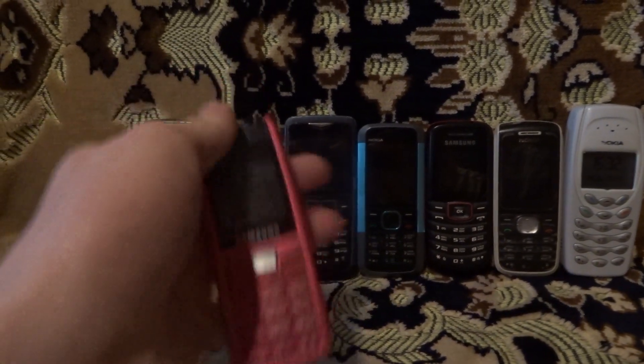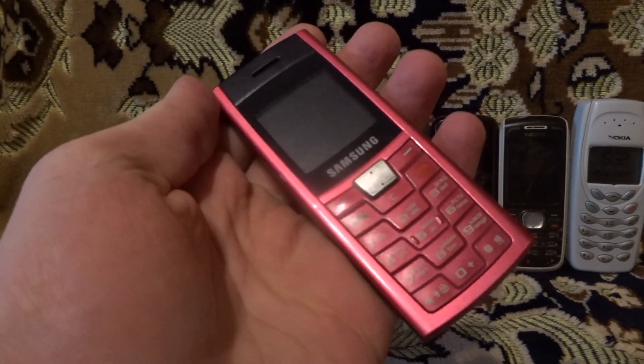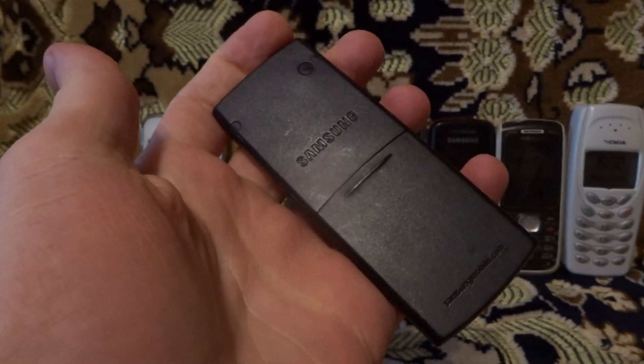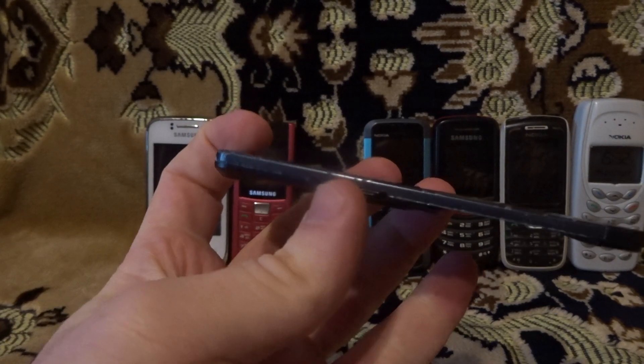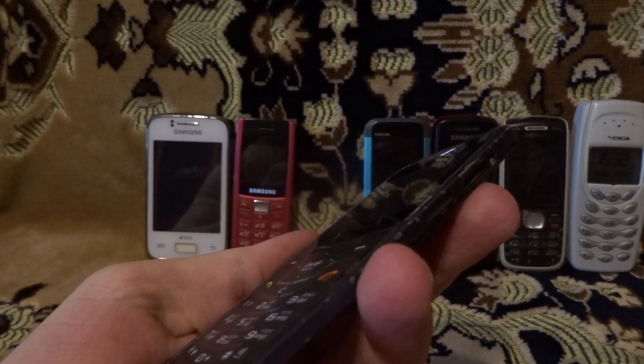Samsung C170. Good condition. It works perfectly fine. Samsung U100 — interesting mobile phone.